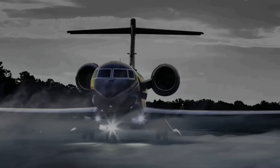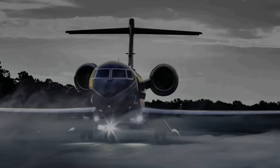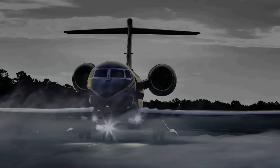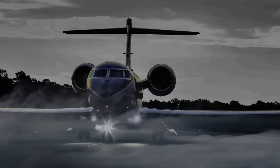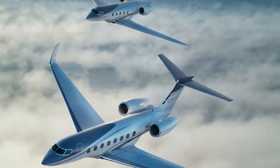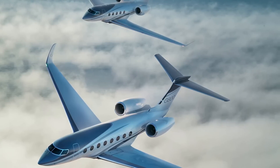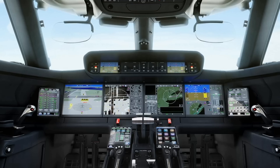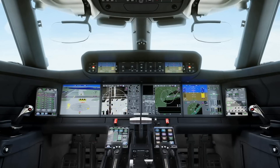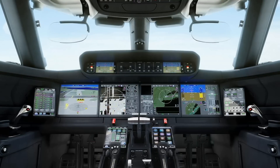The Gulfstream G650 is a large business jet produced by Gulfstream Aerospace. The model is designated Gulfstream GVI in its type certificate and may be configured to carry from 11 to 18 passengers. The G650 was formerly the company's largest and fastest business jet, with a top speed of Mach 0.925, having been surpassed by the larger G700.